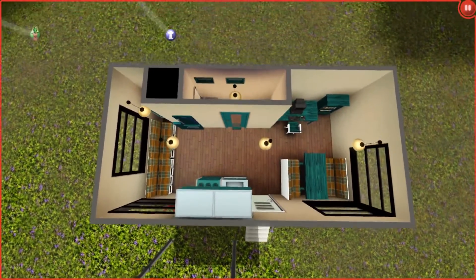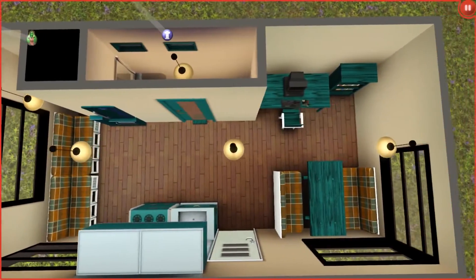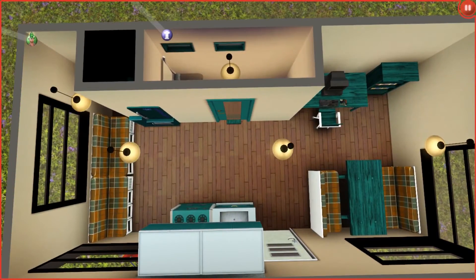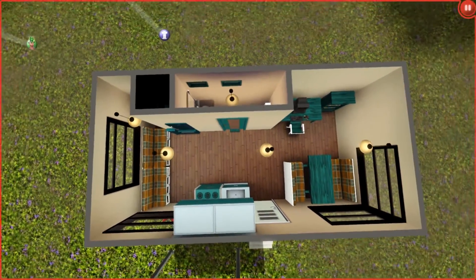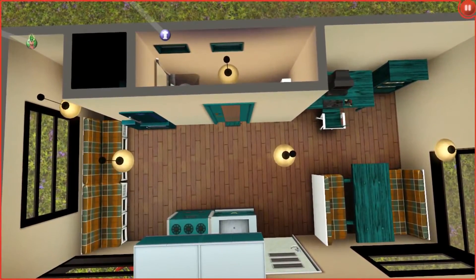I'm going to actually redo this camper - remodeled with what I think would look best and fit best. So with the magic of editing, I'll come back in a second and show you the remodel of the camper.